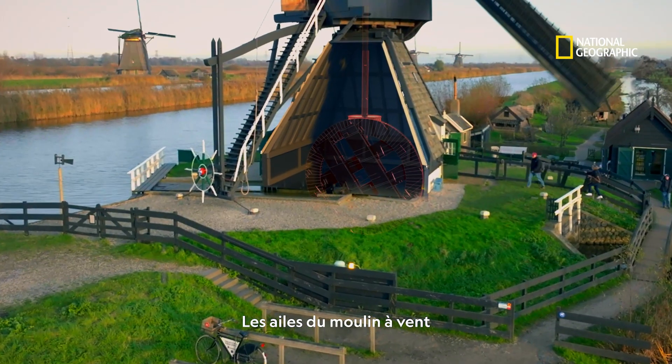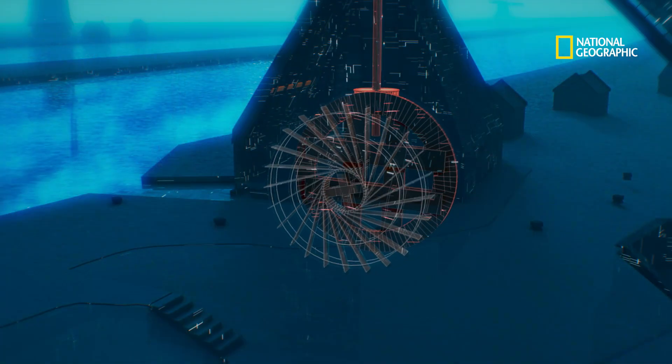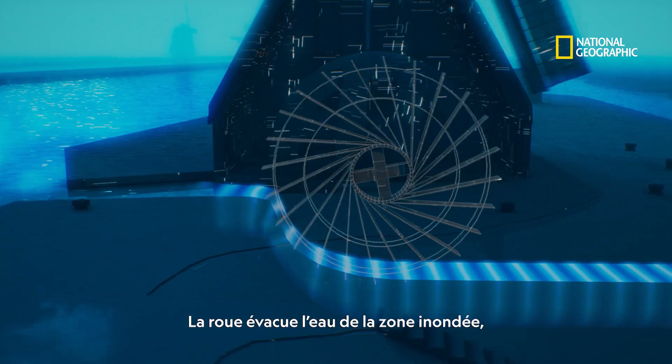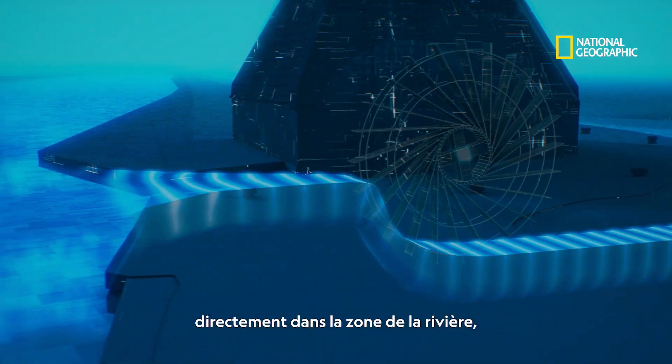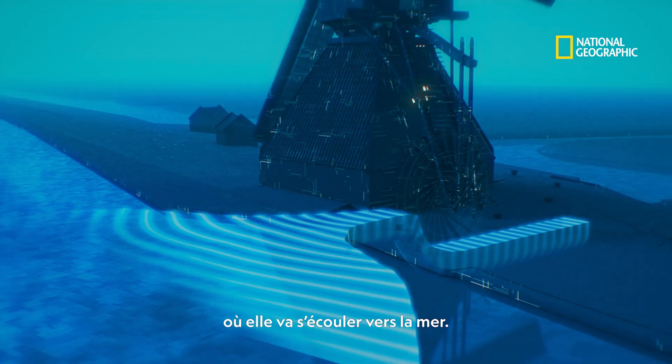The sails of the windmill drive a system of gears and shafts that turn a water wheel. The wheel pushes water from the low-lying floodplain up to the level of the raised waterway, from where it eventually flows out to sea.